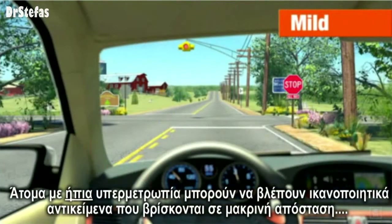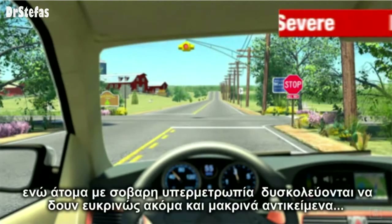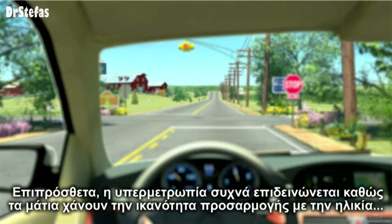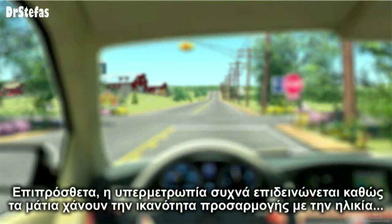People with mild Hyperopia can still see things that are far away, but people with severe Hyperopia can have trouble seeing clearly, even at a distance. In addition, Hyperopia often becomes worse as the eyes lose focusing power with age.